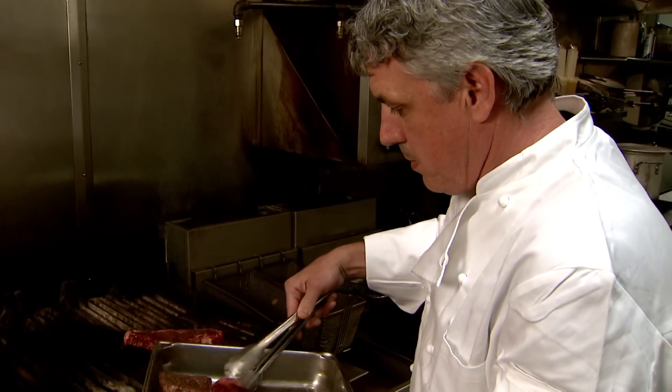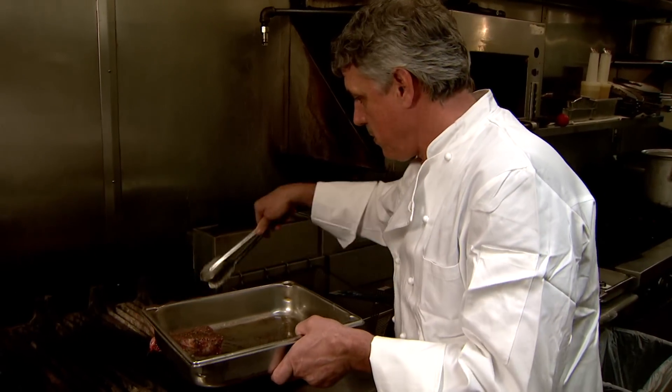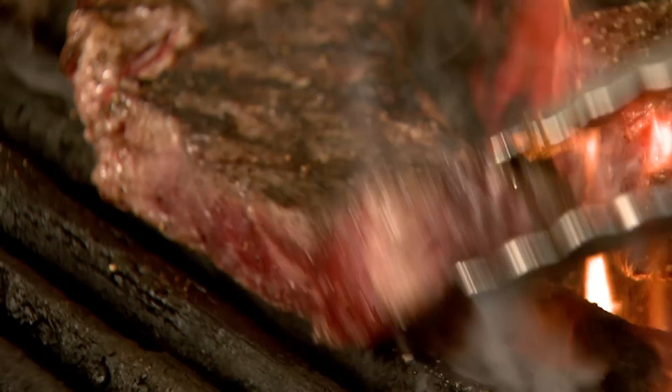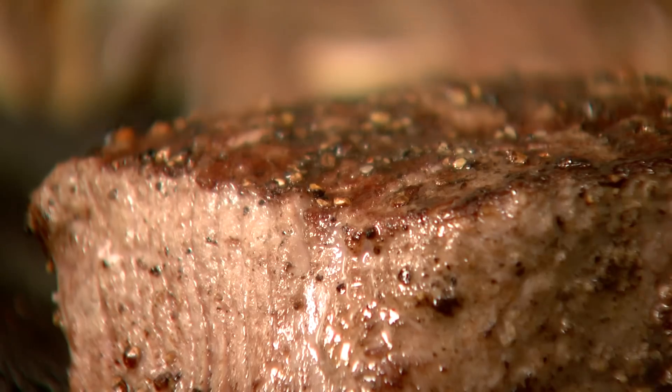When ordering a steak, people expect to get their money's worth. Chris McDonald, chef and owner of Chris McD's restaurant, tries to select the best cuts of beef for his customers. They definitely are looking for flavor. They're looking for a juicy, tender cut of meat. They want the best.